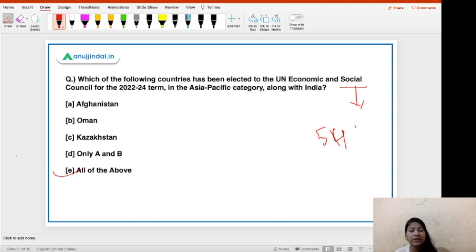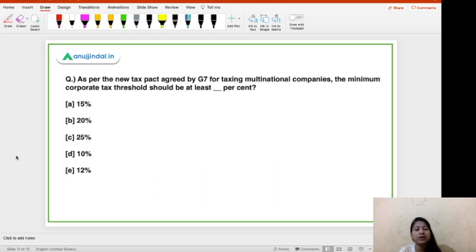Your task is to tell me the current president of this council in the comment section below. Moving on to the third question — this is very important, so listen carefully. As per the new tax pact agreed by G7 for taxing multinational companies, the minimum corporate tax threshold should be at least what percent? The options are 15, 20, 25, 10, and 12. The right answer is 15 percent.